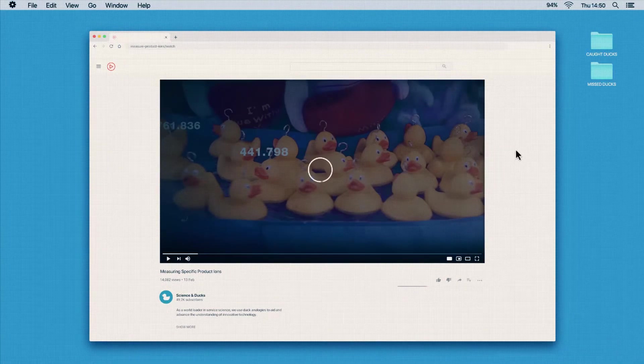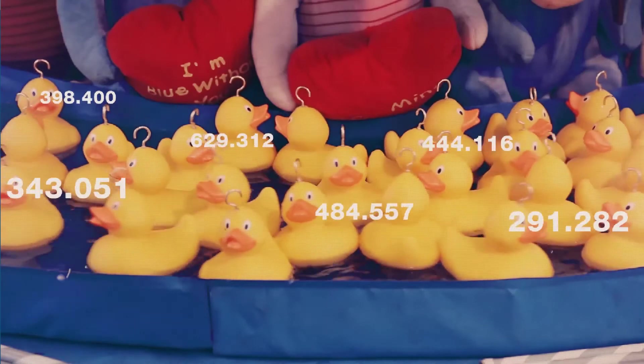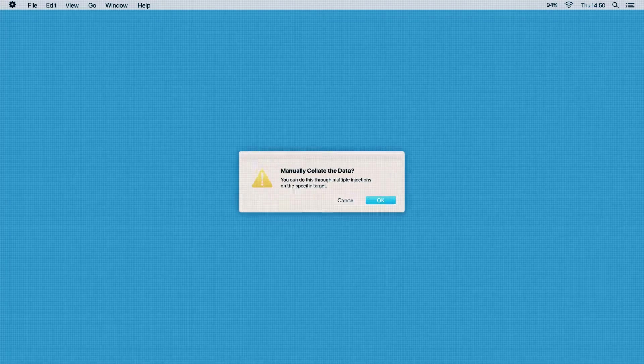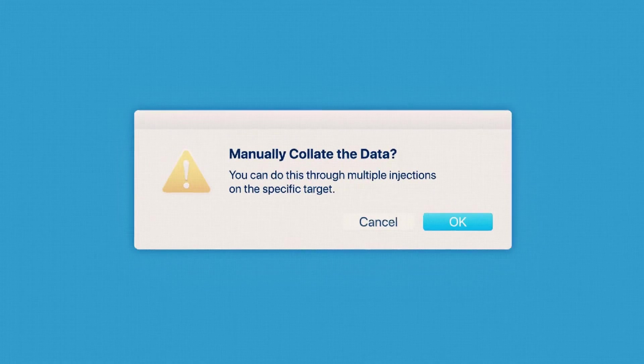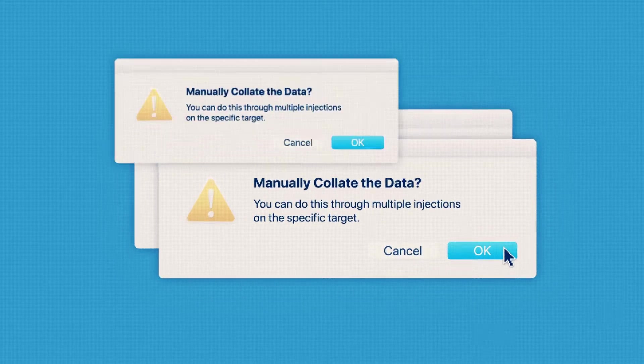Currently, there is no guarantee you will measure the specific product ions, due to limitations in the mass spectrometer and its data acquisition schemes. You can manually collate the data through multiple injections on the specific target, but this can go on and on and on.